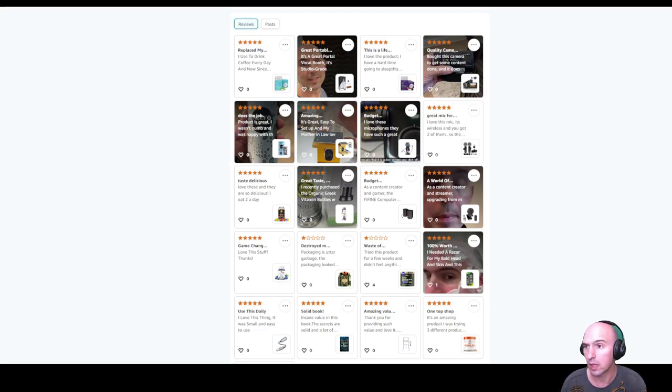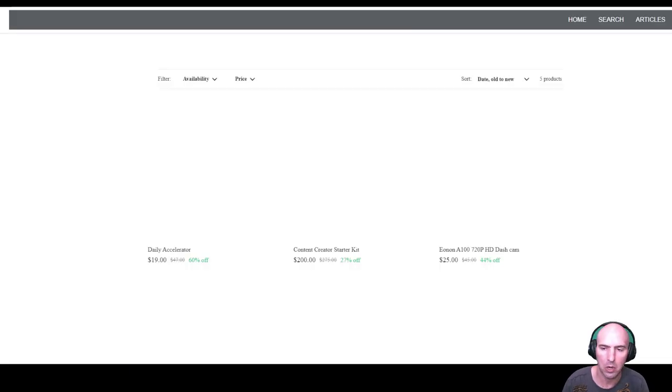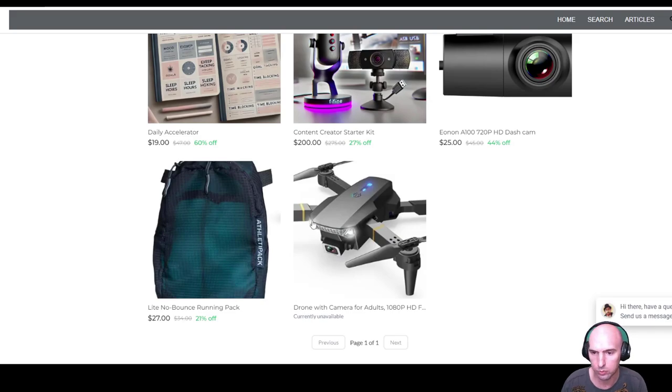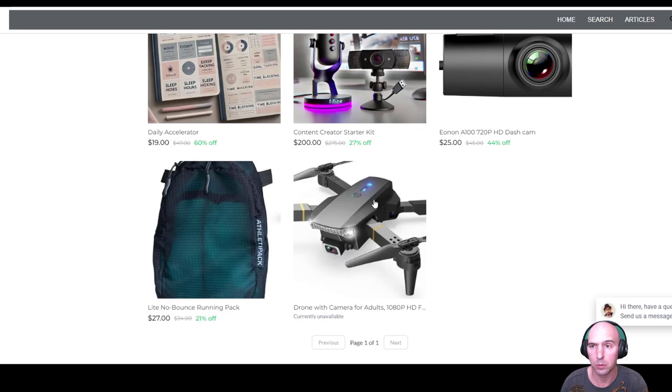Some of these products I get for free and some I get paid to do reviews on. When I get these I can then sell them on my store. If you go to store.brandon you can see some of these products — like this drone that I just recently sold to someone on Facebook Marketplace.